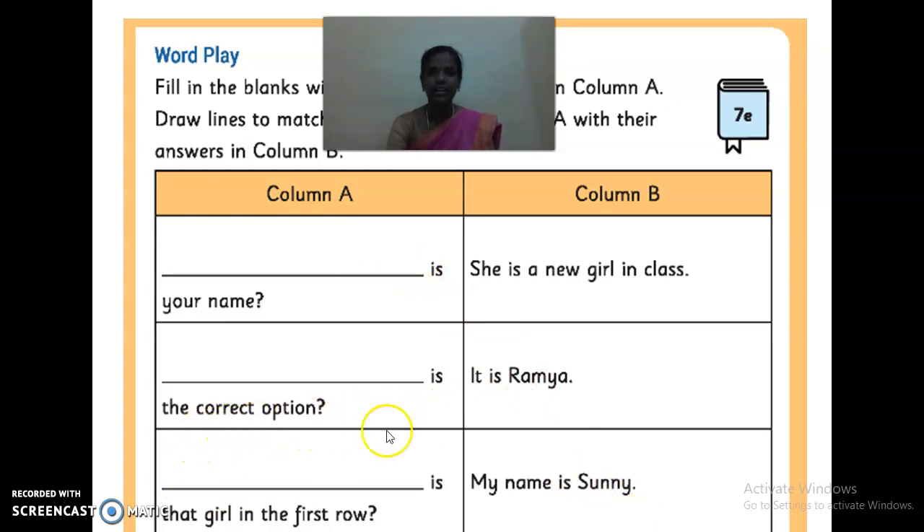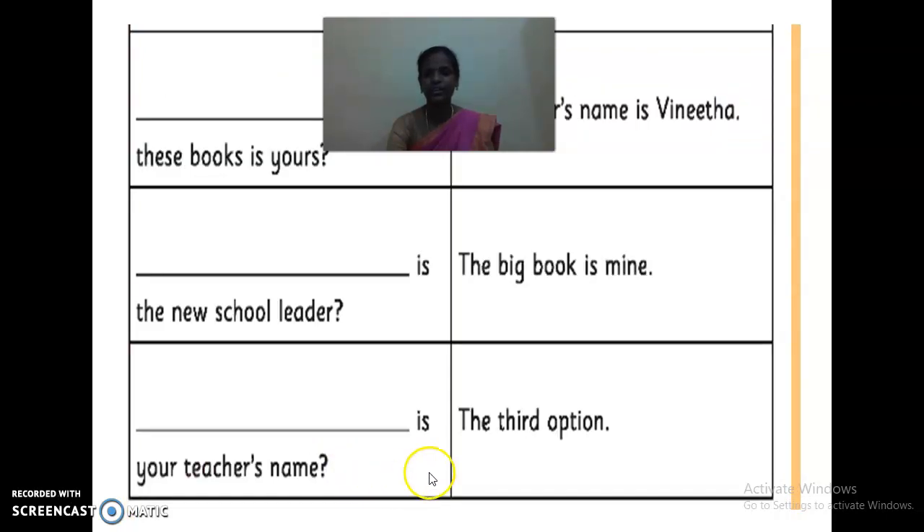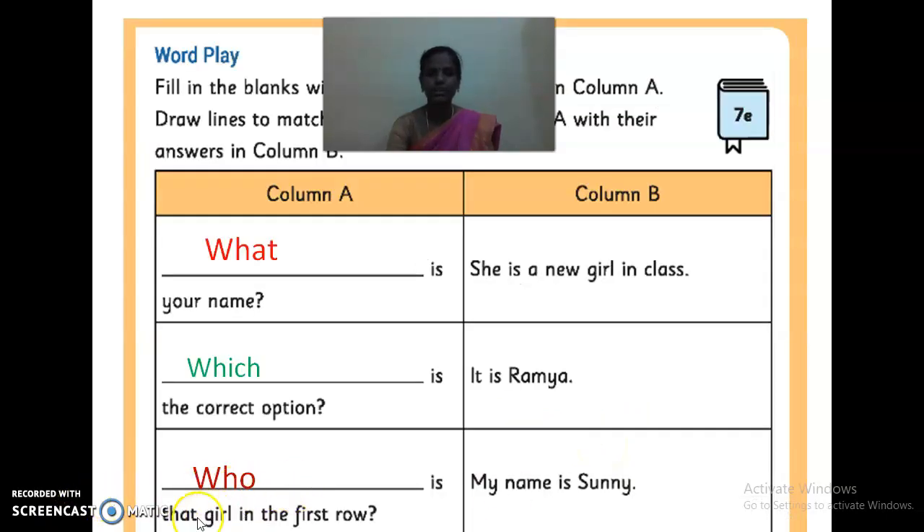The next one: 'Dash is the correct option.' What question word? Which. Which is the correct option? So what is the answer for that question? We can find it on the next page — the third option is the answer, so you have to match it. Then: 'Dash is the girl in the first row.' Who. Who is the girl in the first row? The answer is: she is a new girl in class. So you have to draw the line like that.